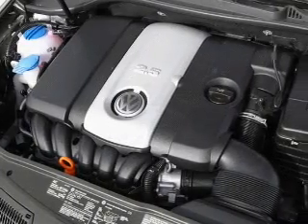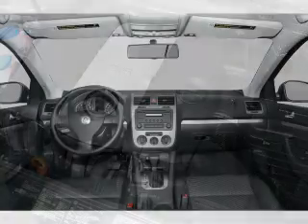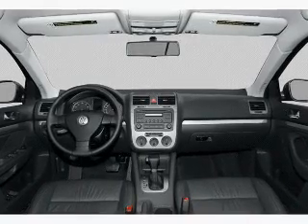Leather seats, power door locks, power windows, cruise control, an AM FM stereo with multi-disc CD player, satellite radio, and power mirrors.